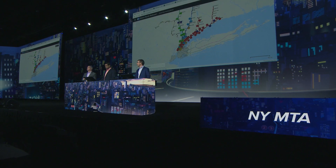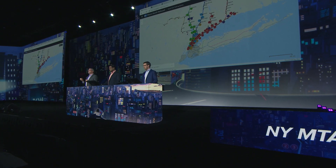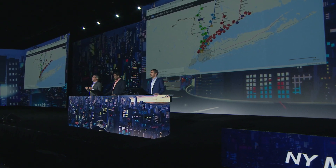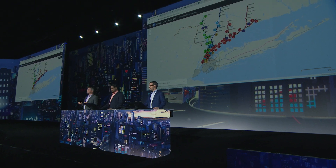We have embarked on a transformation with an intelligent nervous system comprised of our enterprise asset management with GIS, which enables data being a means by which our organization knows itself better through a compendium of real-time linear sensors, analytics, and BIM.